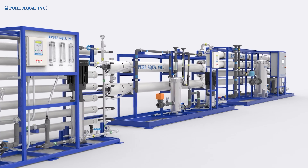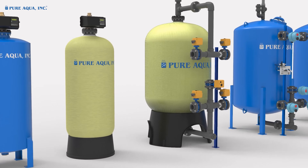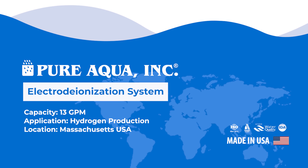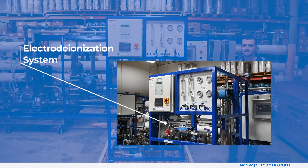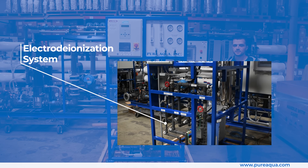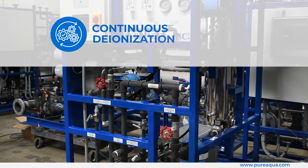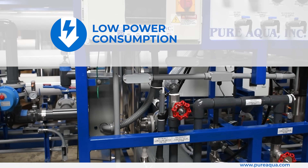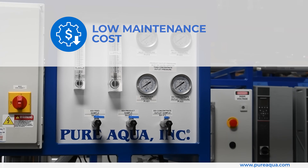Welcome to Pure Aqua, for the most advanced reverse osmosis water treatment and purification systems worldwide. We're at the world headquarters of Pure Aqua, and production has completed the fabrication of an electrodeionization system going to the state of Massachusetts, here in the United States, for hydrogen application with a capacity of 13 gallons a minute.